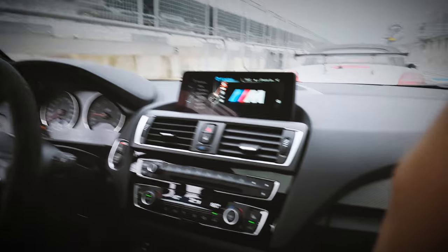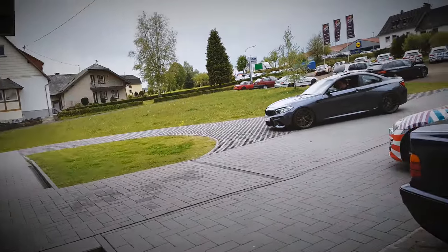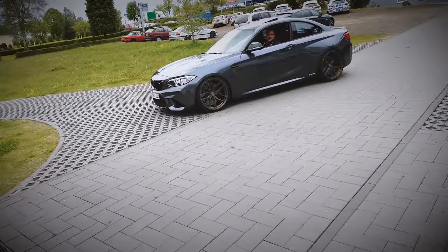They did test laps yesterday, and when I woke up this morning it was all over Facebook. I'm going to try to catch them today as well, but not sure what's going to happen. I'll go to the track and check out what's happening, and if not, we're going to do some nice laps with the M2. But first, breakfast.